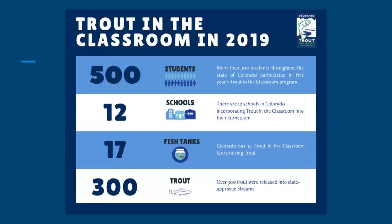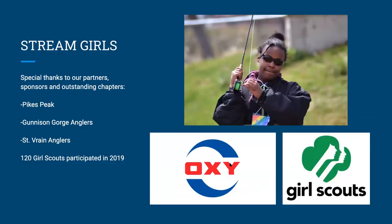Trout in the Classroom has been another huge success. We hit 12 schools in 2019 with 17 tanks. I've heard personally from these kids how much of an impact this makes on their lives — you'd be astonished at how attached some of these kids get to the project and how they learn about habitat and ecosystems along the way. It's a spectacular program we'll continue to grow when things go back to normal.